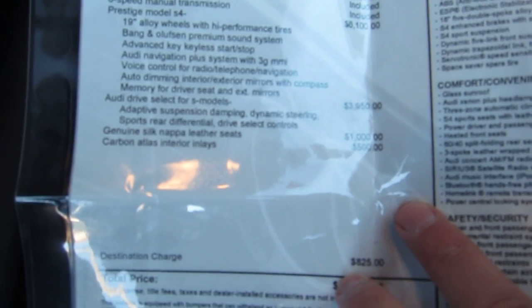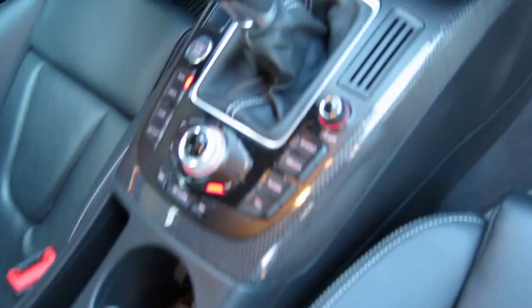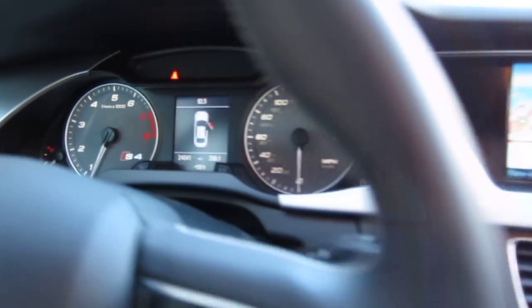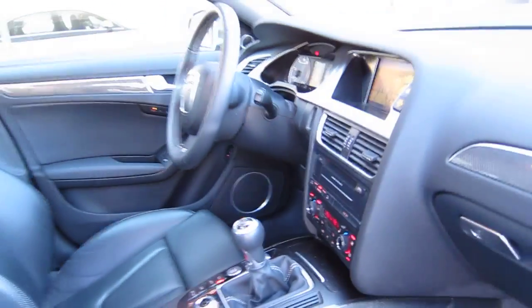It features adaptive suspension, genuine silk Nappa leather seats, carbon fiber inlays, navigation, heated seats, and Bluetooth. The car has 24,041 miles, a moonroof, and is just a ball to drive with its 6-speed transmission.